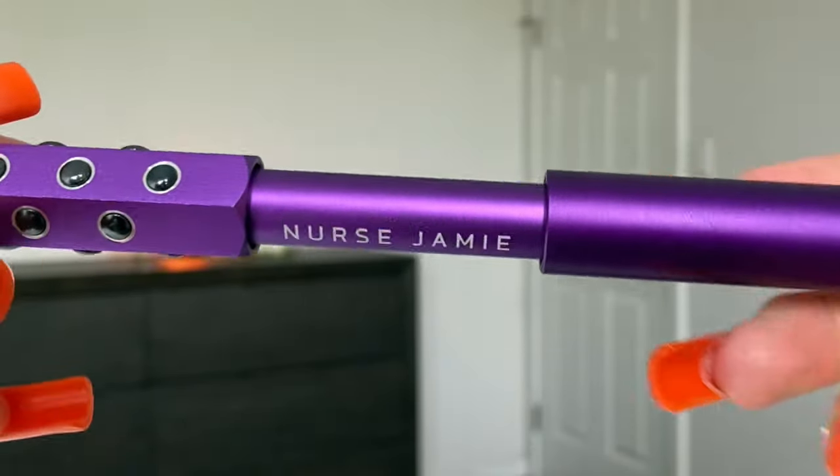Moving on to the next category — not a product but definitely essential in skincare routines: facial tools and facial massagers. The first is the Nurse Jamie Facial Massage Roller. I got it at Sephora and couldn't justify the price at first — it's over $60 — but it's worth every single penny. It's the best quality facial roller I've ever used: heavy, weighted, and made of a really cooling metal so it always feels nice and cool on your skin. It never gets stuck and doesn't squeak. I keep it on my nightstand and use it every single night.